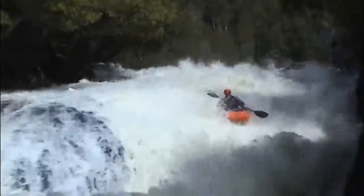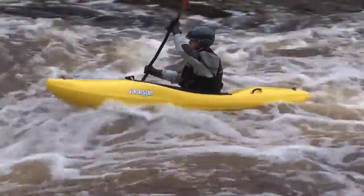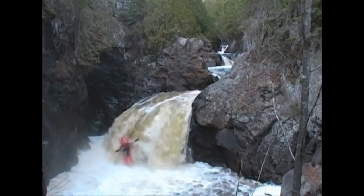Class 5 is for experts. Extremely difficult, long, violent rapids with highly congested routes which nearly always must be scouted from shore. Rescue conditions are difficult and there is a significant hazard to life in the event of a mishap. Ability to roll is essential for all boaters.